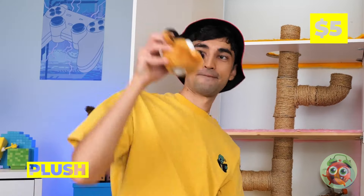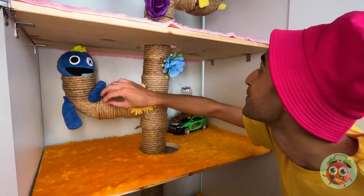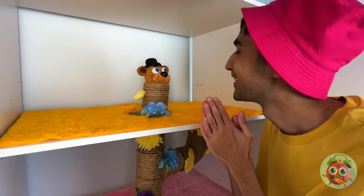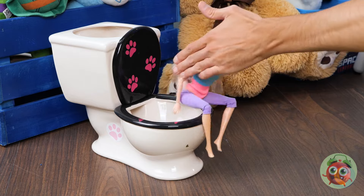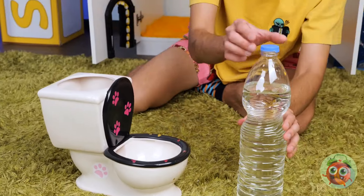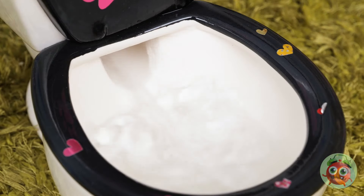And we can decorate with our favorite plush toys — always great to lend a hand or two! With cats, toilettes are basically drinking fountains, so let's make sure it's got clean water!